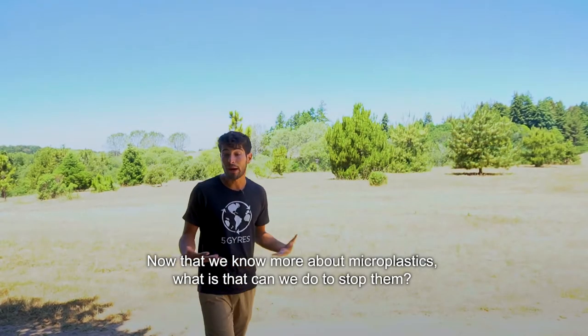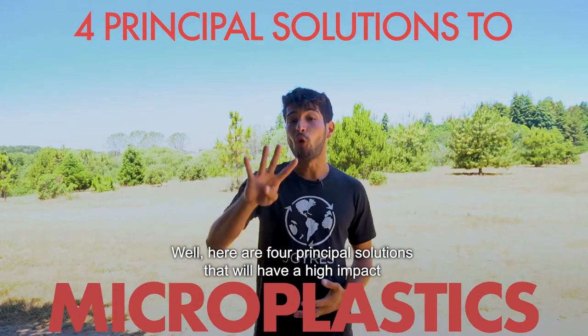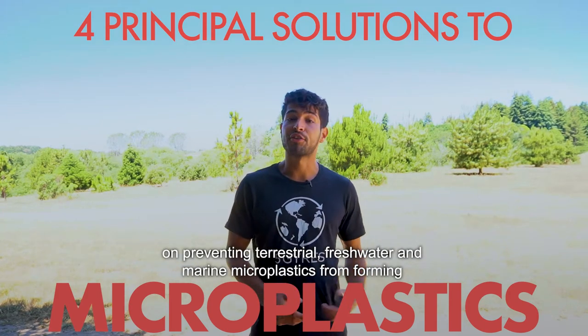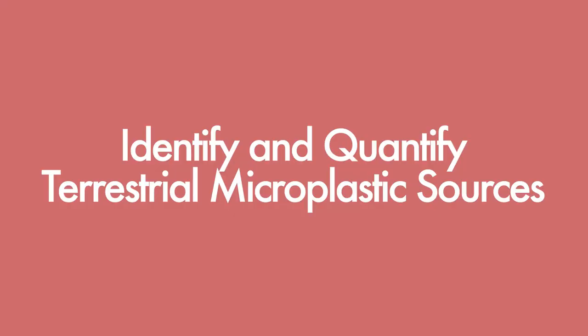Now that we know more about microplastics, what can we do to stop them? Here are four principal solutions that will have a high impact on preventing terrestrial, freshwater, and marine microplastics from forming. Number one: identify and quantify terrestrial microplastic sources.